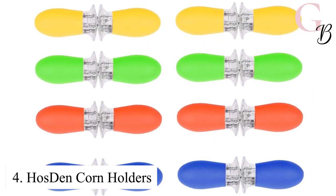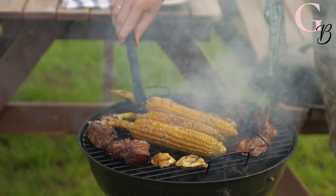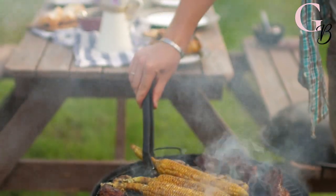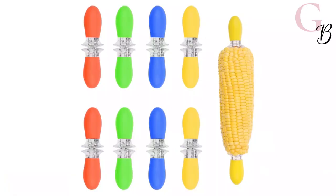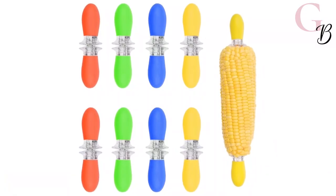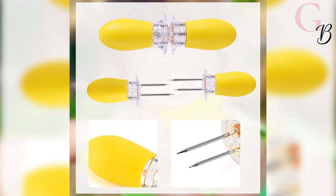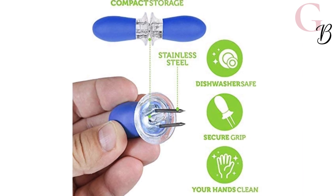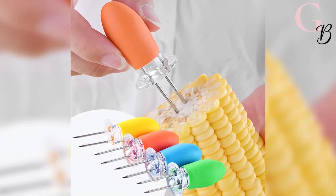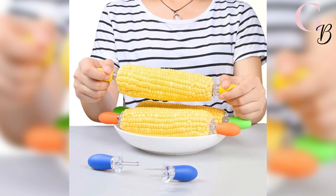Number 4: Hose Den Corn Holders. We are cooking enthusiasts who know that there is nothing like eating juicy corn right off the cob. Do you have a hard time holding on to hot corn on the cobs? Enter the humble but very handy Hose Den corn cob skewers, which come in a pack of eight pairs for ultimate versatility. These are Amazon must-haves 2021, made from durable stainless steel with food-safe silicone material handles and pins to hold the corn securely.